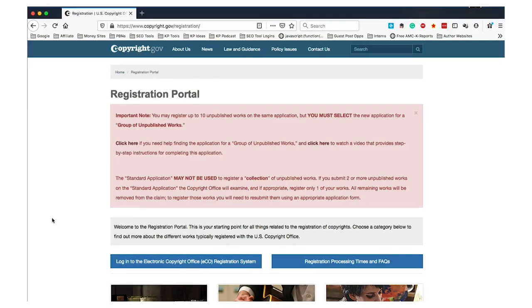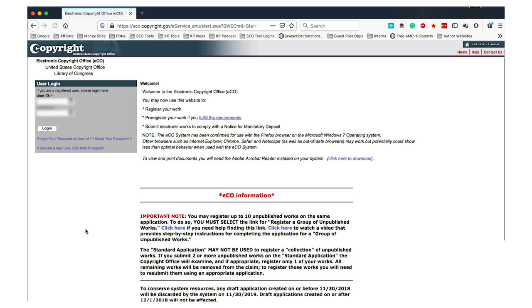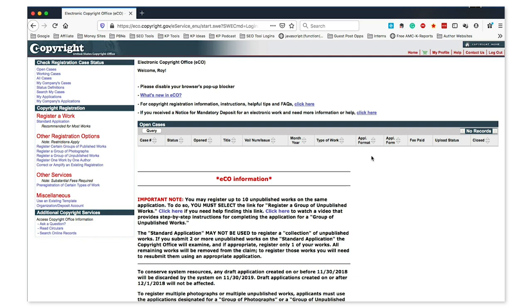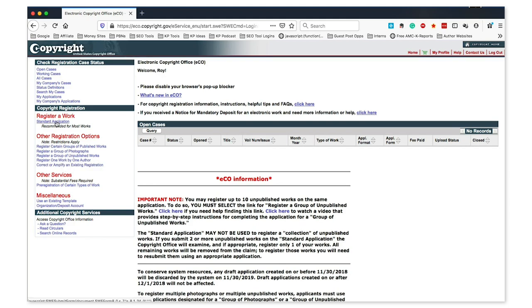Clicking on the link in the description will bring you to copyright.gov/registration — this page you see before you. First you'll either need to log in or create an account. If you have your login, put it in here; otherwise click here to create one and fill in your information. I'm going to log in since I have an account. This will bring me to my personal dashboard where any previously registered works would be listed. We need to register a new work using the standard application, which about 99.9% of authors will want to use.